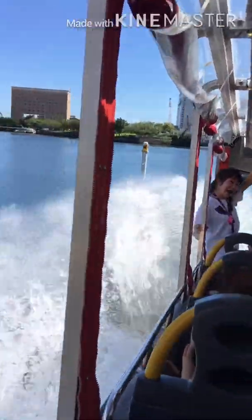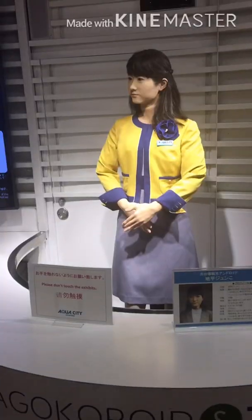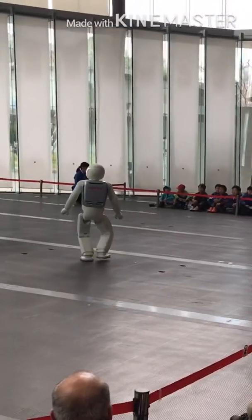Hi guys, welcome to my YouTube channel. On this video, I'll be featuring some of the latest technology in Japan, so please watch the video until the end.